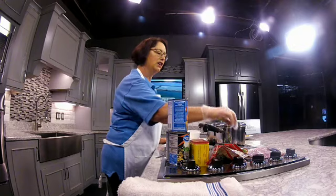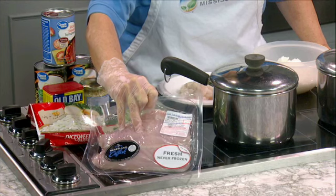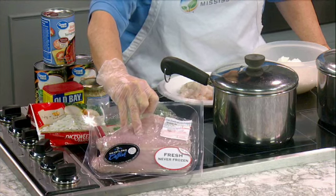You do have to be careful when you're buying catfish. You want to look for the Mississippi farm-raised catfish. Look on the label where it says locally grown — you want to make sure you don't have inferior catfish that's from foreign countries.